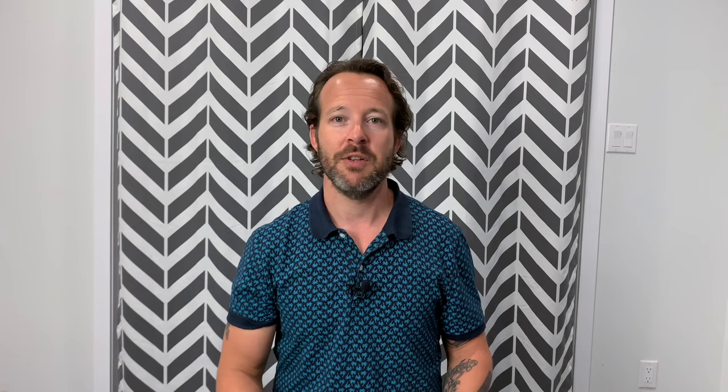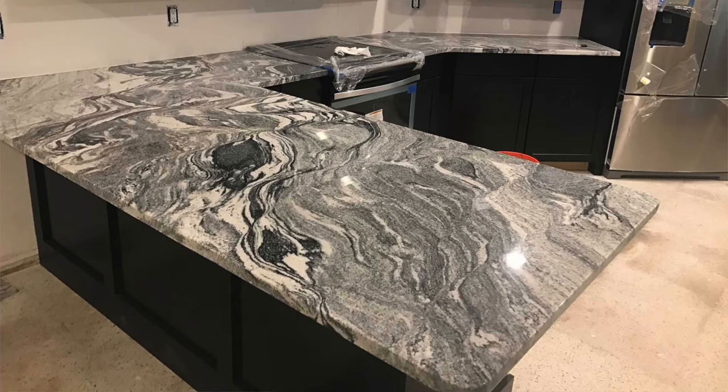What about a seamless quartz countertop? It is possible depending on the size of the slab you choose and the size of your job. If your layout allows for it, you can probably cut your whole countertop out of one slab. But if you can't, then you need to have a seam. However, quartz countertops seam really, really well, and sometimes it's almost invisible.